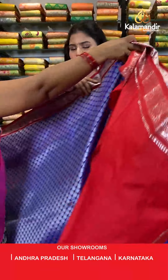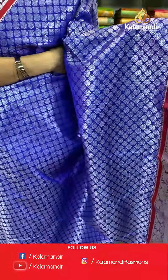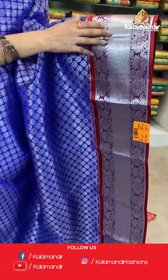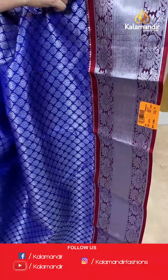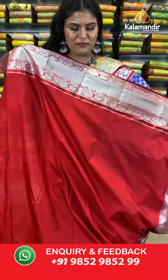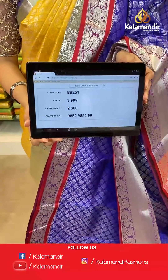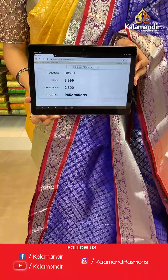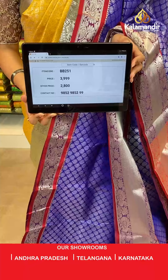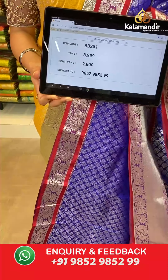Let's move ahead to our next saree — another pattern in amazing dark blue colour. All over the body you will find silver zari floral brocade design. Talking about the border, we have a contrast border where all over the border you will find silver zari lines as well as floral jaal work. Here comes the contrast rich pallu and it is paired up with a contrast plain blouse along with the silver border. Saree code is BB251, original price Rs 3,999, offer price Rs 2,800. To place an order, take a screenshot along the saree code and send it to our WhatsApp number which is 985298529.